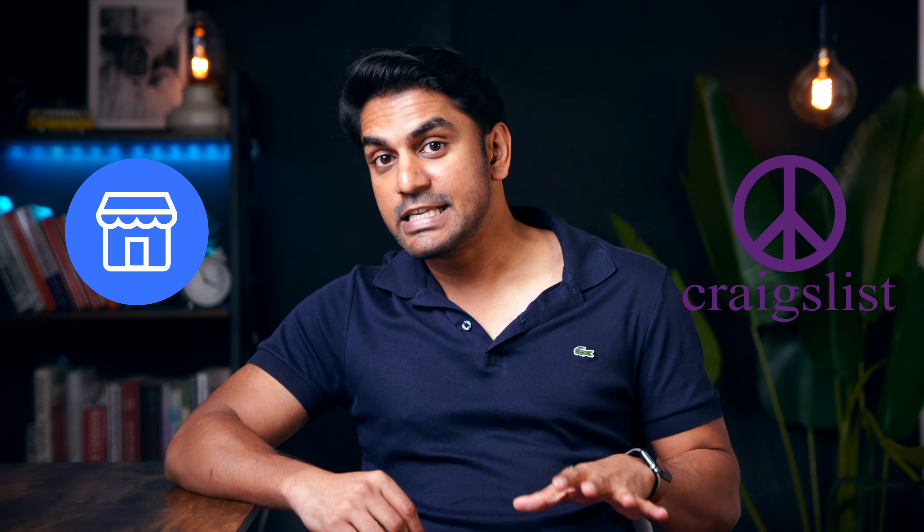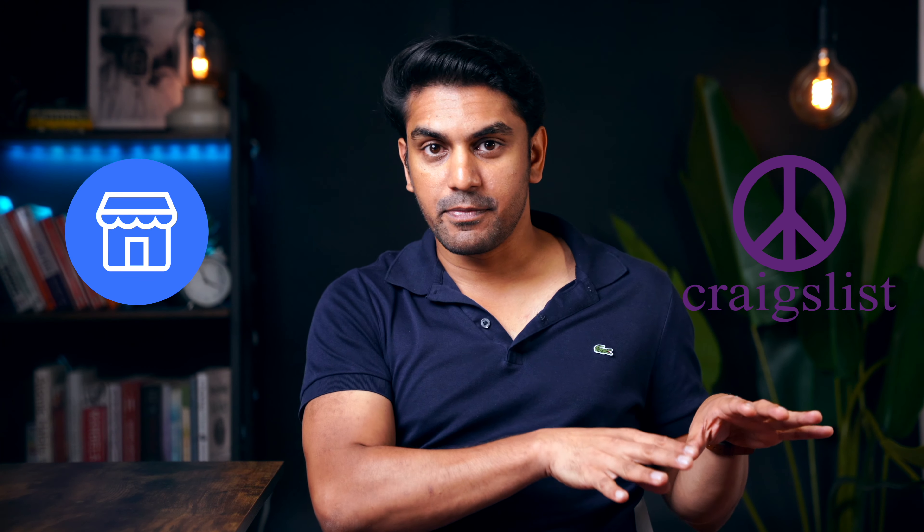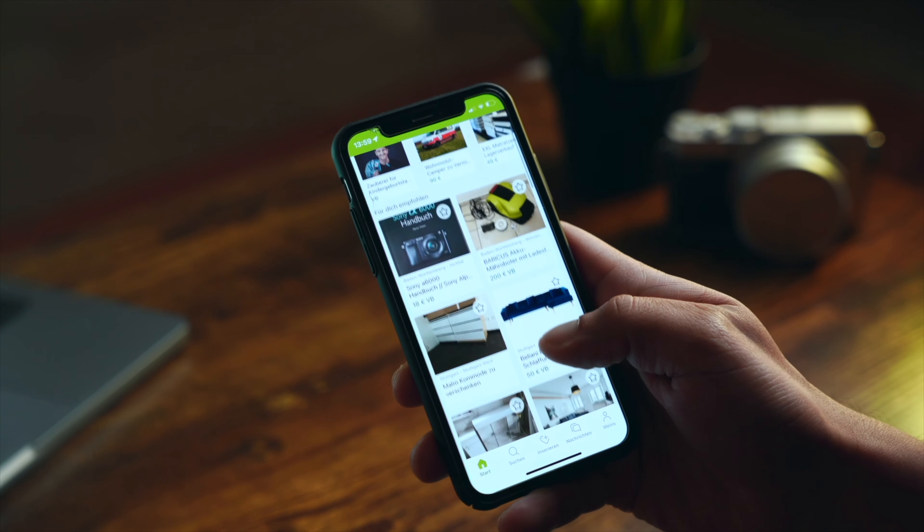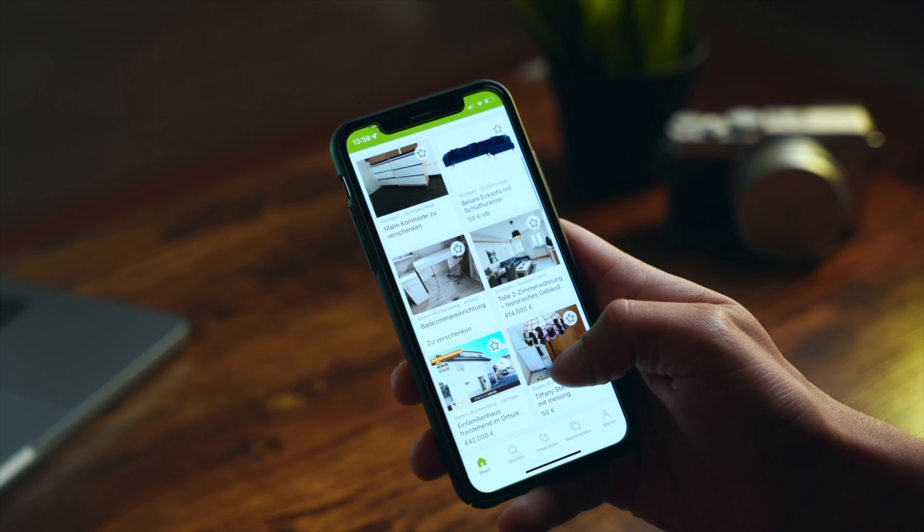If it's something bulky like a dining table, it's better to sell it on Craigslist or Facebook Marketplace, because these platforms focus on the local neighborhood. For clothes, platforms like Poshmark or Mercari are the best. eBay can be used as a common marketplace for all kinds of products. I listed my camera on eBay Kleinanzeigen, which is a German version of eBay's flea market app. But the strategies and tips I'm going to share are valid irrespective of your chosen platform.